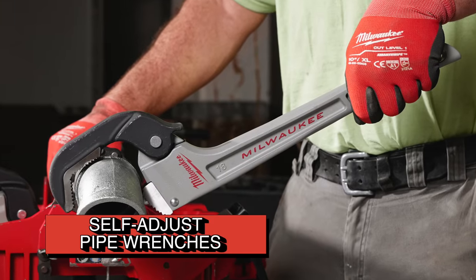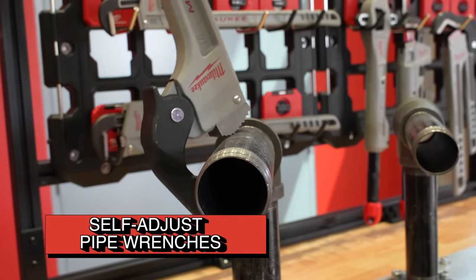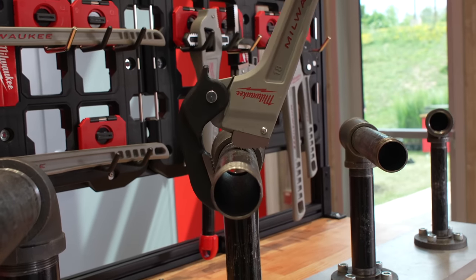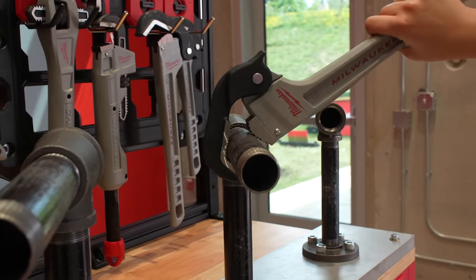A couple of new aluminum self-adjust pipe wrenches also caught our eye. Engineered for convenience, the automatic adjustments conform the wrenches quickly to various pipe sizes, taking all the guesswork out of which tool to reach for — making your job more straightforward and efficient.